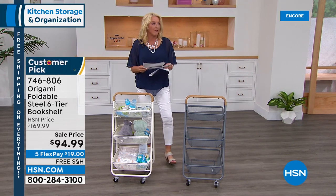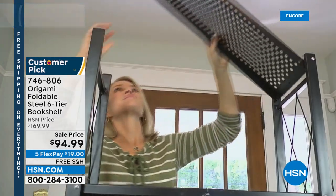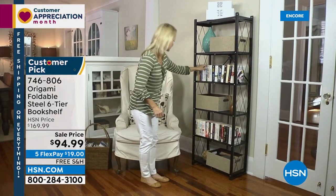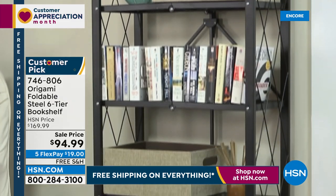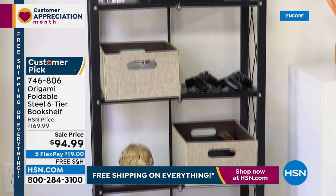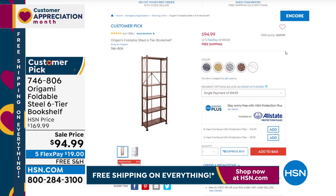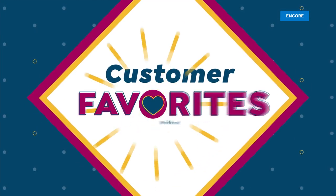Let me give you a sneak peek — this is why you want to start ordering early. We have two items coming up at the end of the show. The first is a customer pick with 1,092 perfect five-star reviews on that shelf you're seeing right there. It's coming up later in the show — $75 off for that beautiful shelf. We are $75 off, five flex, and free shipping tonight.